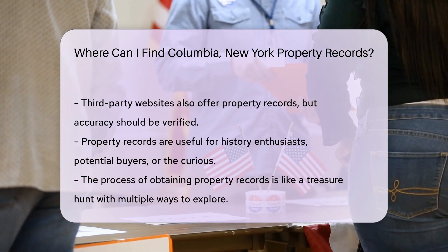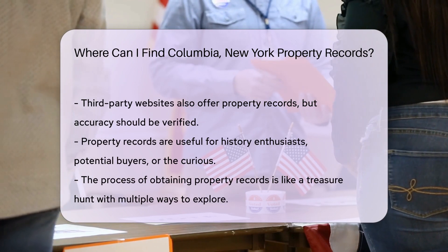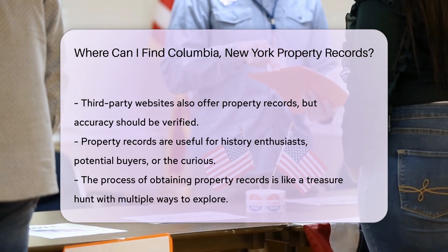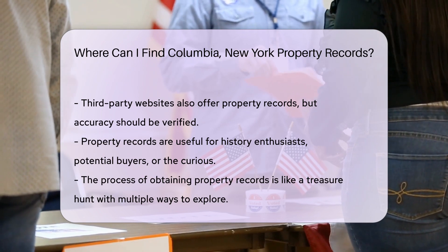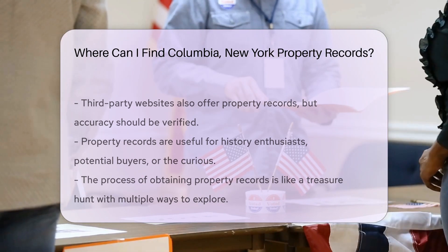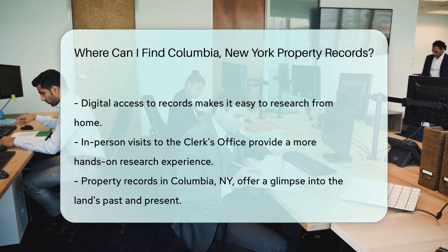Remember, property records are public. This means you have the right to view them — it's like having a VIP pass to the history of any piece of land in Columbia, New York. For those who love a good shortcut, third-party websites compile these records. They offer quick access, but always double-check for accuracy.